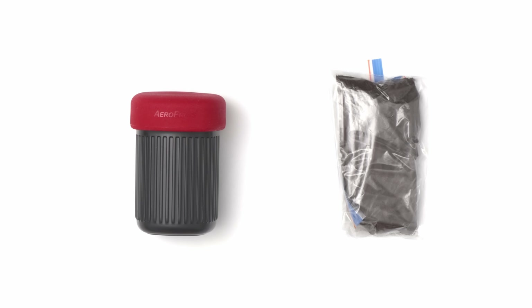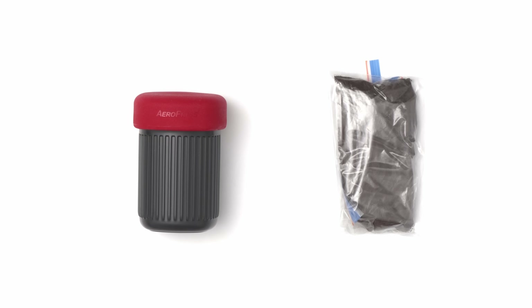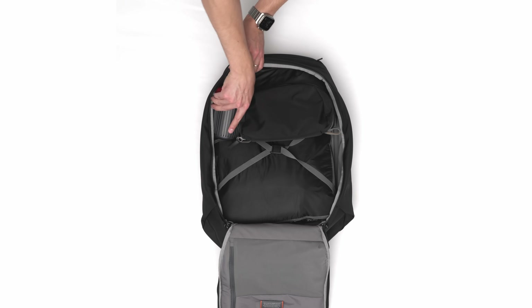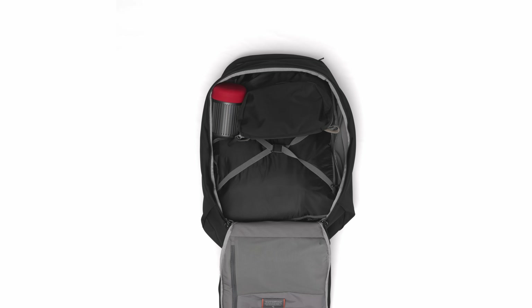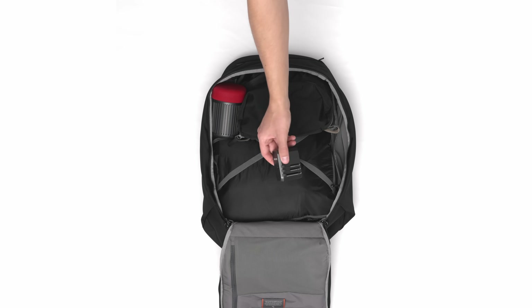To ensure that I'm always caffeinated — for both my sake and the sake of those around me — I'll almost always bring along an Aeropress and ground coffee. I recently purchased an additional Aeropress Go to live in my bag permanently, which provides everything I need in a convenient package and also magically turns you into everyone's best friend when traveling in a group.